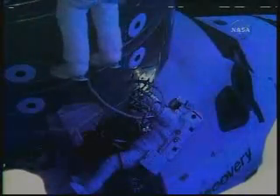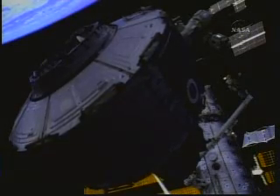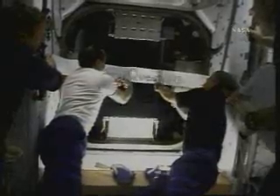At first, astronauts conduct spacewalks on the station exclusively through a docked space shuttle. This changes toward the end of phase 2 of station assembly, when astronauts Jim Riley and Mike Gernhardt help install the station's own airlock, called Quest — a new gateway into space.